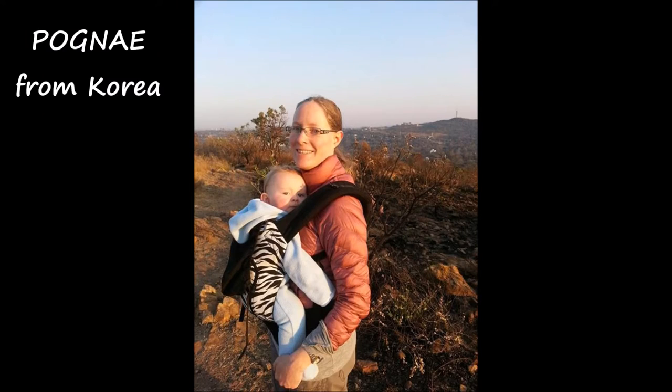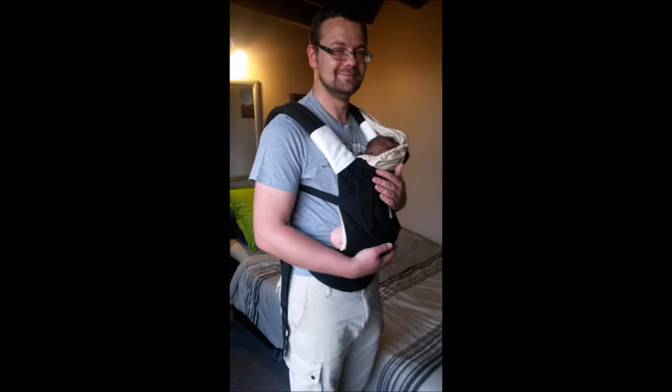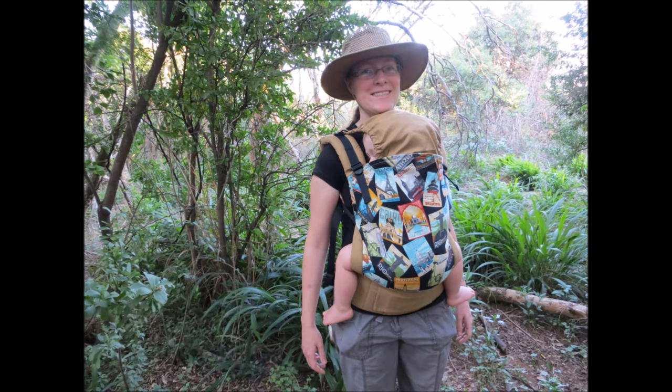First on the list is the Pogne. It's sold all over the world, but it's originally from Korea. Next up is the Ergo from the USA. There are several different types of this carrier, and mine is the Ergo Organic. Also from the USA is the Tula. You get two different sizes; mine is the standard one.